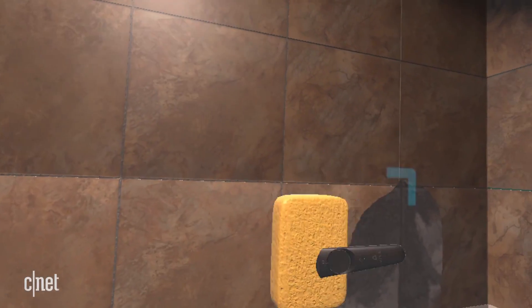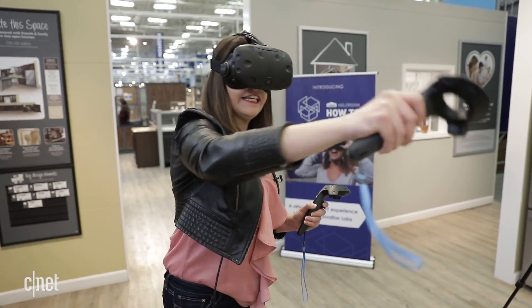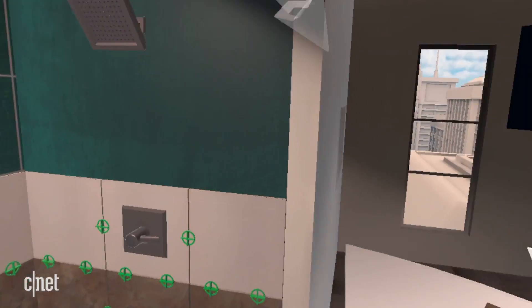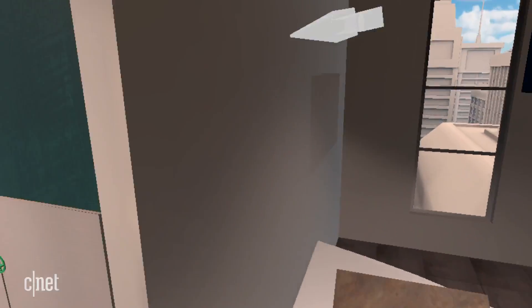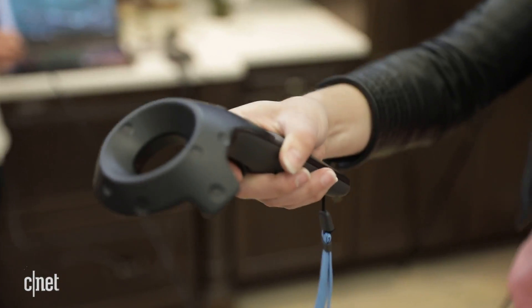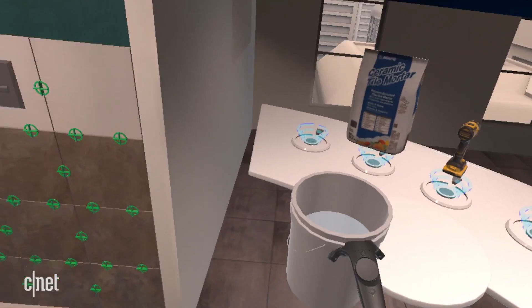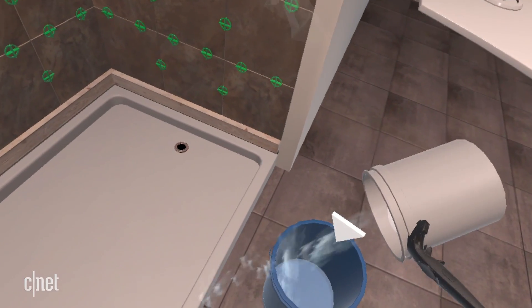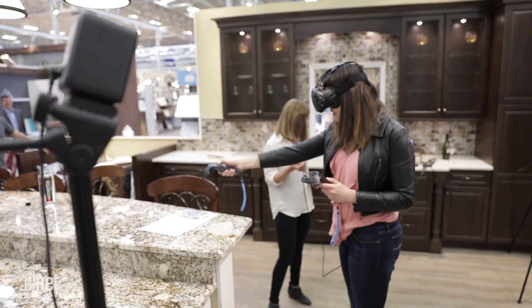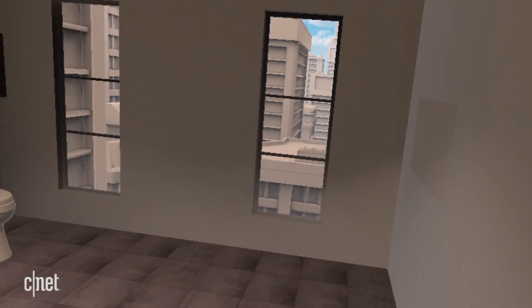If real-world shopping isn't enough, try home improvements in the virtual world. This VR experience on the HTC Vive walks you step by step through projects like retiling a bathroom. Haptic feedback from controllers and visual indicators tell you where you're going right or wrong before you DIY for real. Lowe's is trialing it in a few stores to start, but eventually the VR app will be available to download so you can practice skills at home.